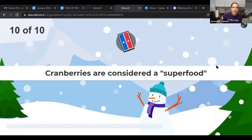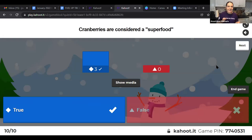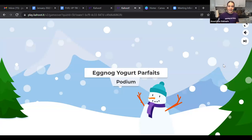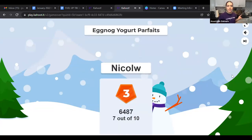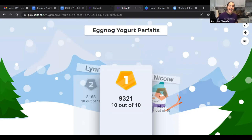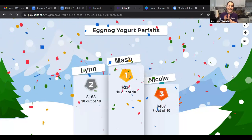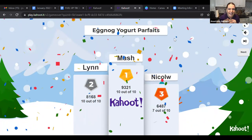Last question: true or false — cranberries are considered a superfood? That's right, TRUE! Cranberries are a superfood because they have lots of antioxidants, vitamins, and minerals that support our health. Great job everyone! In third place: Nicole; second place: Lynn; and first place: Mosh! Now we know why this eggnog yogurt parfait is super healthy.